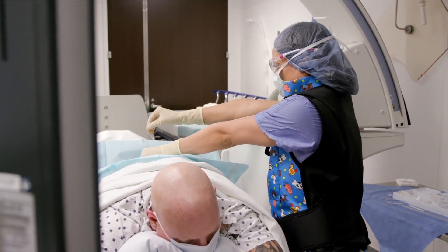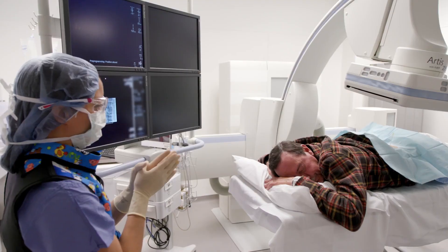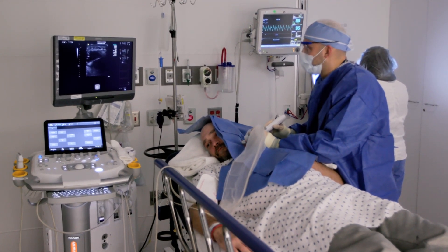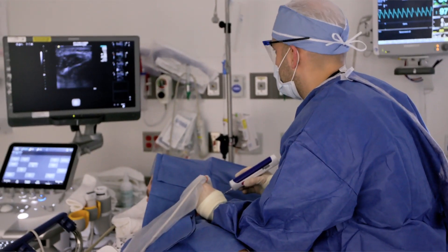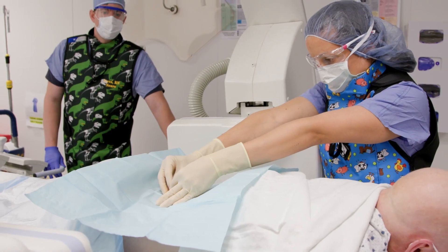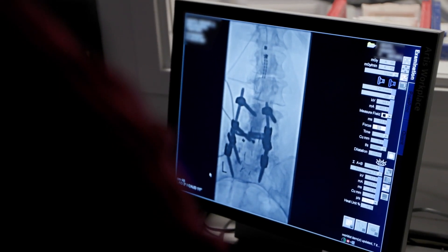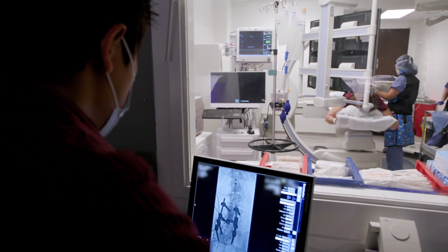We do spine procedures so we do lumbar punctures, epidural blood patches. We also do head and neck biopsies and it's all image guided. You really get exposure to what you need to become a well-rounded neuroradiologist.